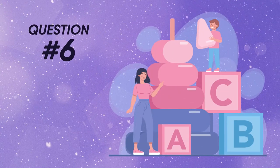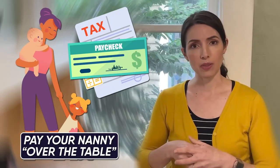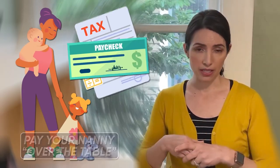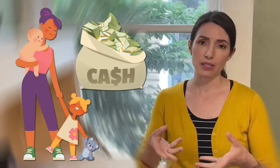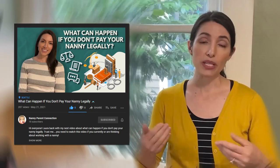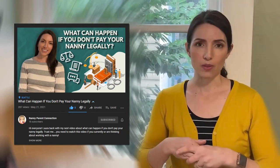Question number six in my top 10 questions about working with a nanny is how do I pay my nanny? Do I pay my nanny over the table or under the table? The right answer is you probably want to pay your nanny over the table, because that is the legal way to do it. Many people do pay their nannies under the table, but that's not without its risks. We did a video blog about this a few weeks ago — check that out in the description below for more information.